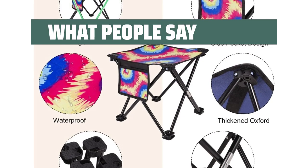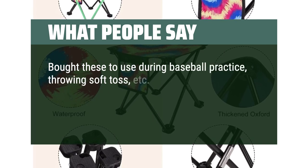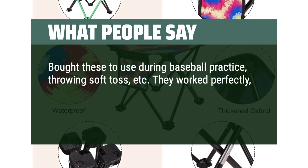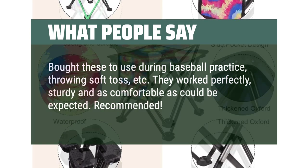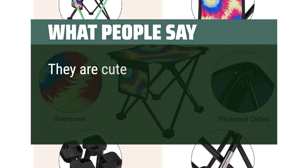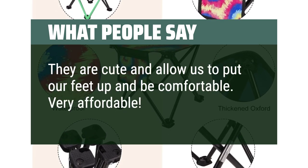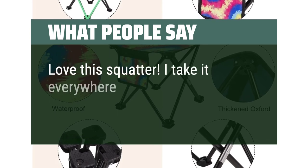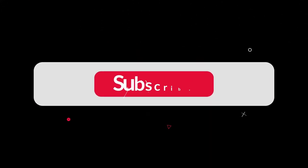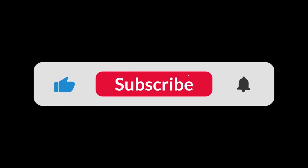What People Say: Bought these to use during baseball practice, throwing soft toss, etc. They worked perfectly — sturdy and as comfortable as could be expected. Recommended. They allow us to put our feet up and be comfortable. Very affordable. Love this stool — I take it everywhere. You can find the Amazon purchase link in the description below. Hope this video can be helpful to you. Thanks for watching.